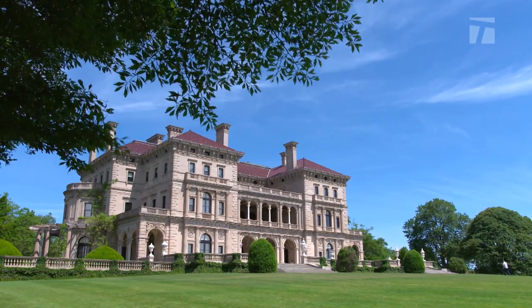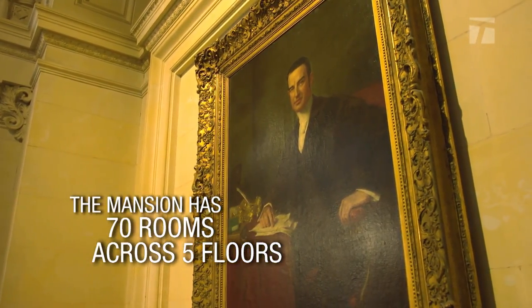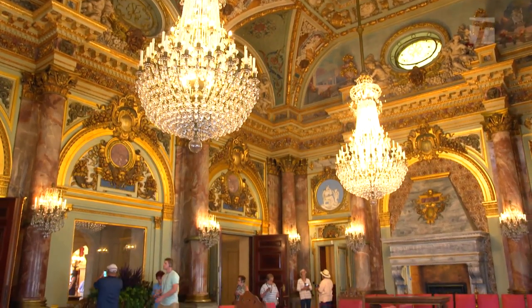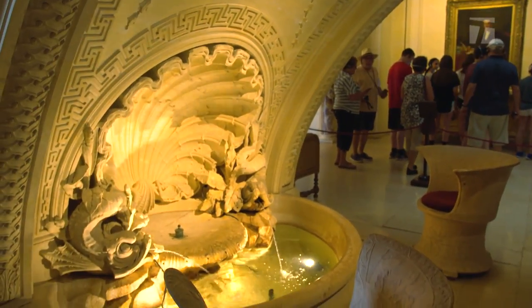The Breakers was built by Cornelius Vanderbilt and his wife Alice. He was a part of the Vanderbilt family business — the railroad business. It was built pretty much as a showcase house to let the world know that they had done very well for themselves and could build a house of this opulence.